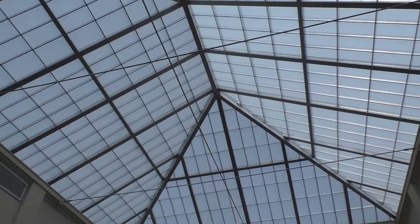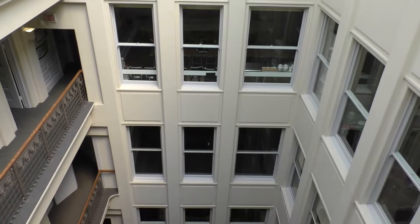In the building is a spectacular atrium that extends all the way from the top of the building to the second floor. The atrium is completely hidden within the building, and you would never know it was there from just standing on the outside.